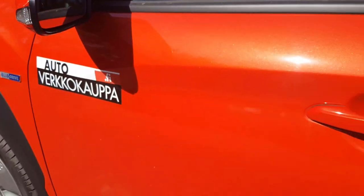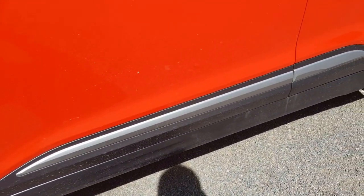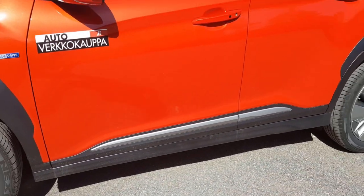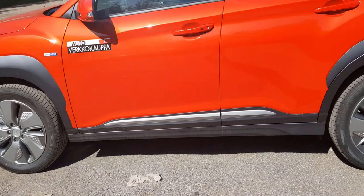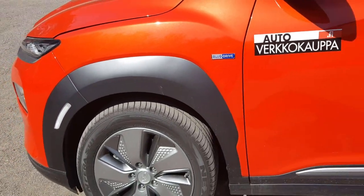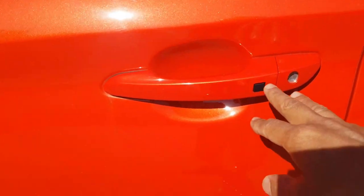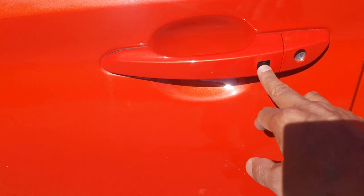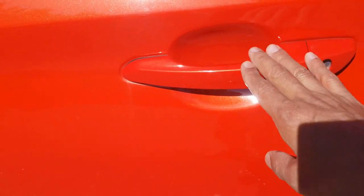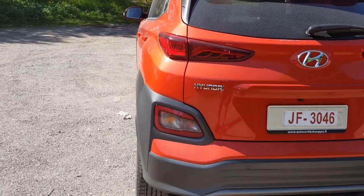The side sill has a gray-colored plastic piece — I didn't like it that much; it would have been better to leave it in the body color. The plastic above the wheels also looks a bit cheap in my opinion. The door handle has a button to open and close the door: you press the button to lock, press again to unlock. So instead of a sensor on the back, you use this button to enter and lock or unlock the car.